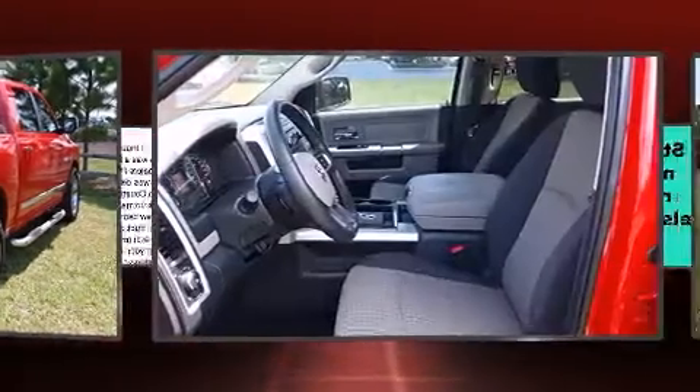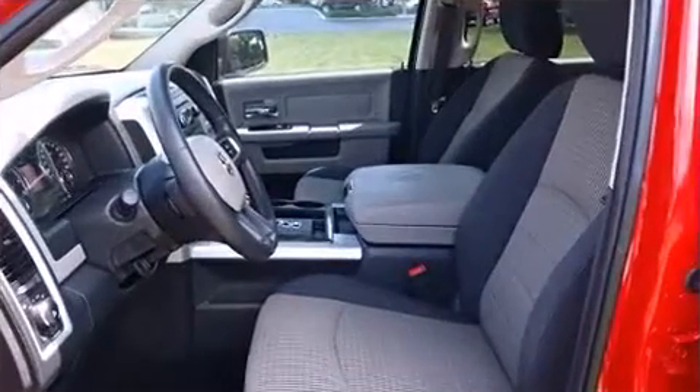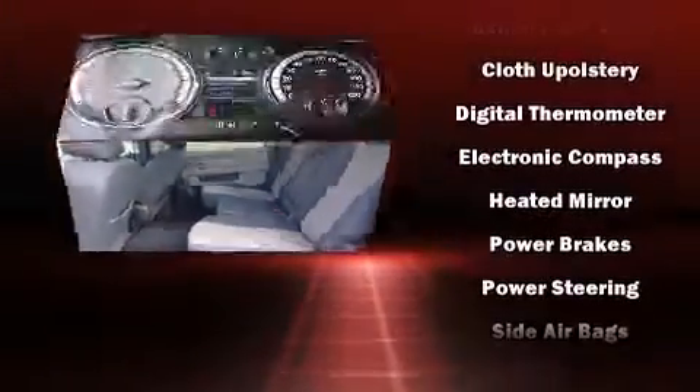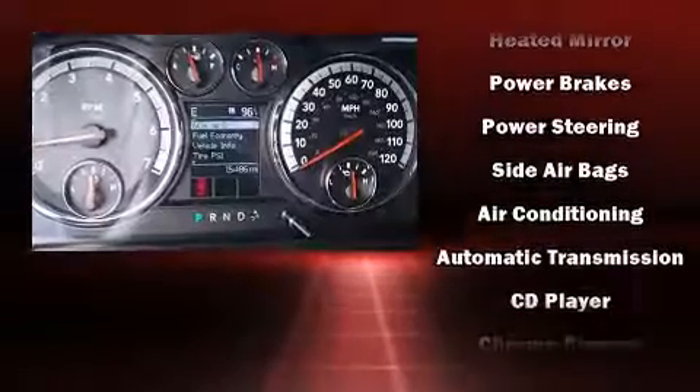Dodge infused the interior with top-shelf amenities such as delay-off headlights, one-touch window functionality, a rear-step bumper, a front bench seat, and much more.